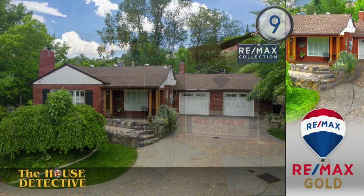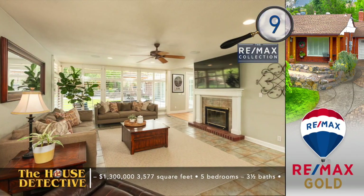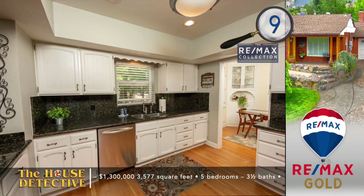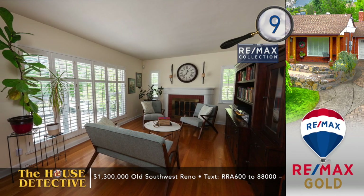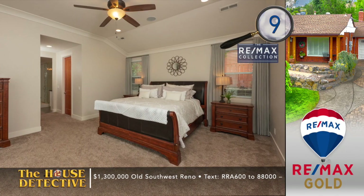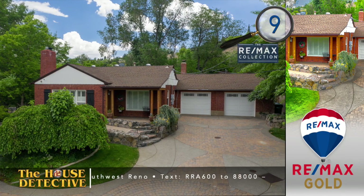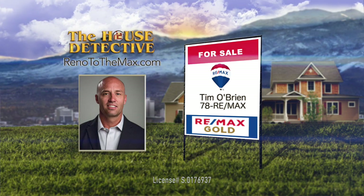Call the Holden Pal team at RE-MAX Gold at 78REMAX. Home number nine in Old Southwest Reno has a great location and some amazing landscaping. Located just minutes from the river and Midtown, this is a single-story home with five bedrooms, three and a half baths, and a four-car garage. You'll find a classic sitting room with a fireplace and vaulted ceilings. The kitchen of this over 3,000-square-foot home has been updated with granite, hardwood floors, and stainless appliances. But it's the park-like setting with tall trees, a fire pit, and expansive patio that's the real draw. The asking price is $1,300,000, and the adjacent almost full-acre lot could be purchased as well. Call Tim O'Brien at RE-MAX Gold at 78REMAX.